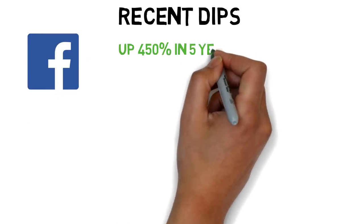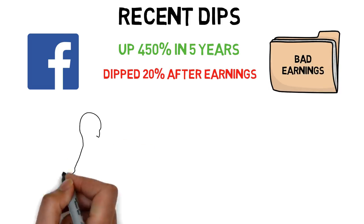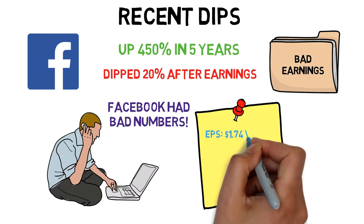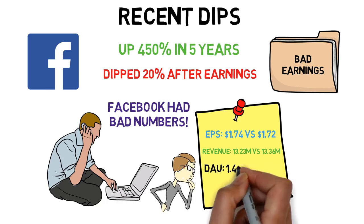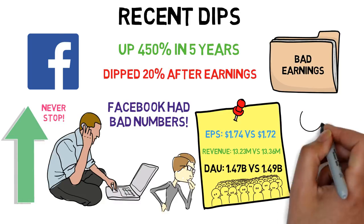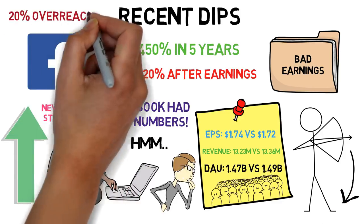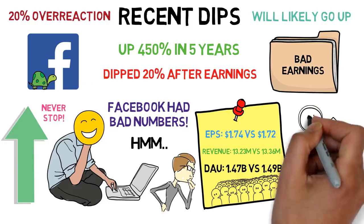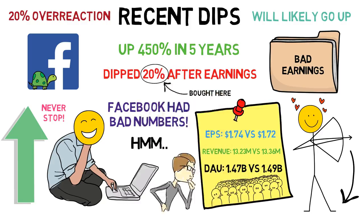Facebook — that blue-chip social media company that was up 450% in the past 5 years — dipped a huge 20% in one day after earnings were released. Earnings reports are a good source to look at to see how a company is doing. They usually tell you if they earned more money than expected and if they're expecting higher amounts next quarter. Looking at Facebook's recent earnings: earnings per share was up at $1.74 vs $1.72 expected, but revenue was down at $13.23 million vs $13.36 million expected. What people didn't love was 1.47 billion daily active users vs 1.49 billion expected. They also announced lower numbers are expected for next quarter. Personally I see why people would sell it after a bad report, but a 20% drop is an overreaction — 10% seems more fair. Facebook is definitely not going anywhere and they're still growing, just not at extreme speeds. This is why I bought it on a 20% dip, hoping for at least a 10% return in the short term, under 3 months.